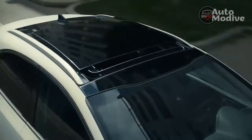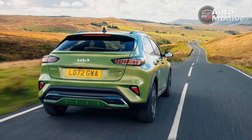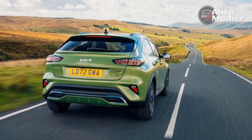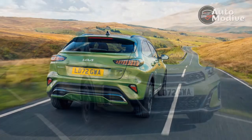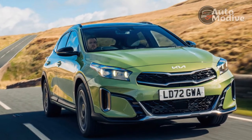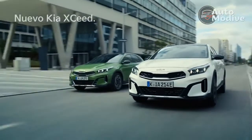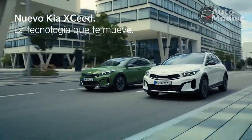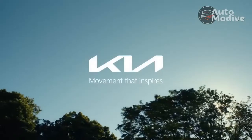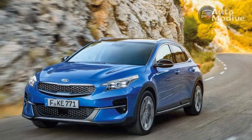The refreshed Exceed starts from £23,345 for a 1.5 in grade 2, rising to £30,345 for a fully loaded GT-Line S. The plug-in hybrid is available in only one spec, which costs £32,945. Kia doesn't do separate options in the UK, except for a handful of premium colors such as the rather fetching Spirit Green seen in the photos.